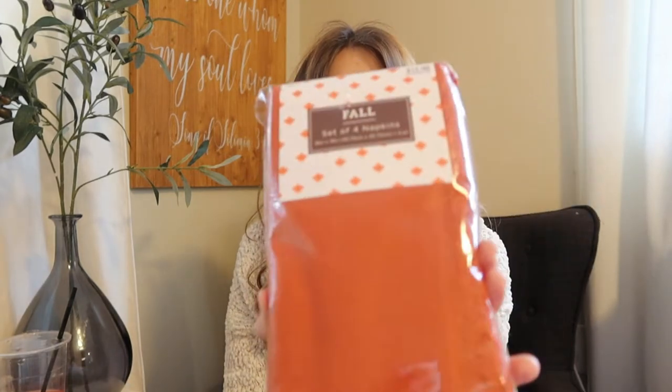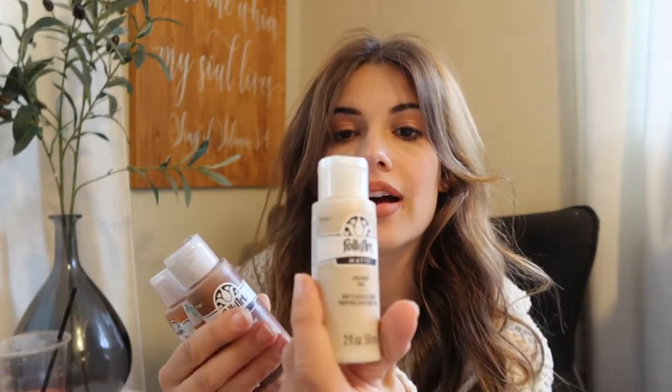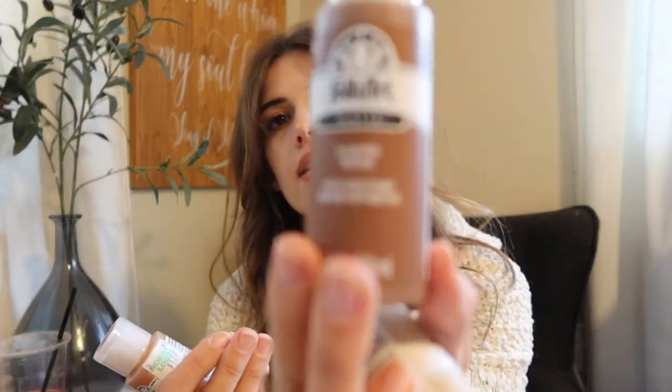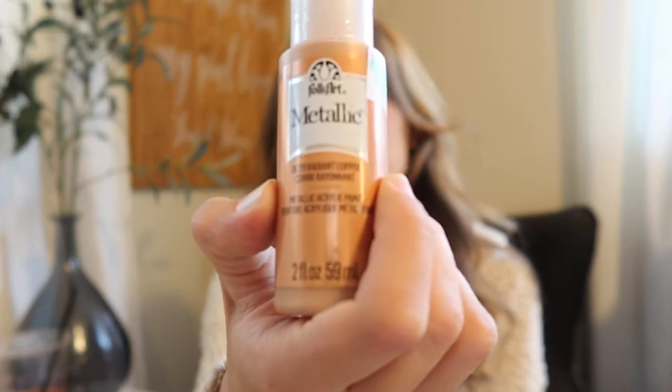I like to change up my table every year a little bit. I picked up a pack of four linen napkins in burnt orange to put on our white plates to make them nice and fallish. I also picked up three different colors of paint for our DIY project in Folk Art — a beige linen, a brown nutmeg, and a metallic radiant copper.